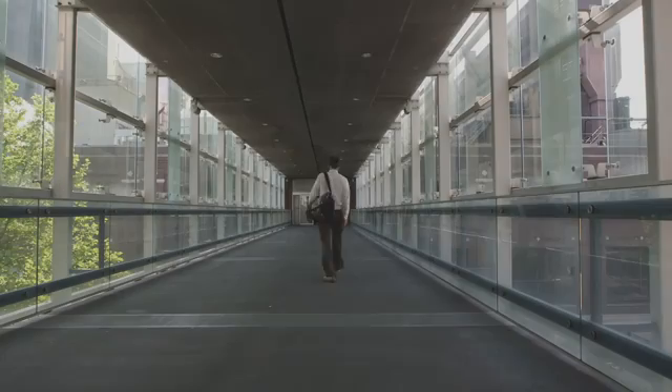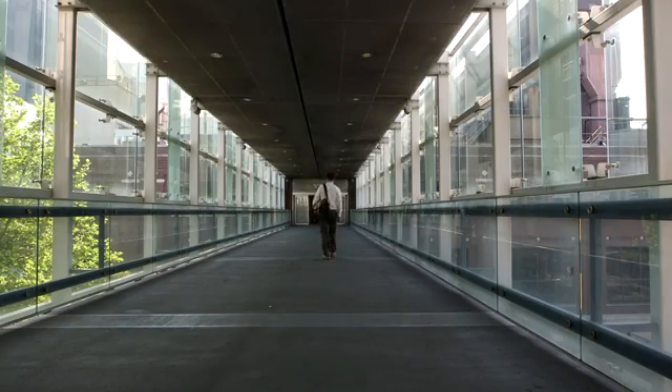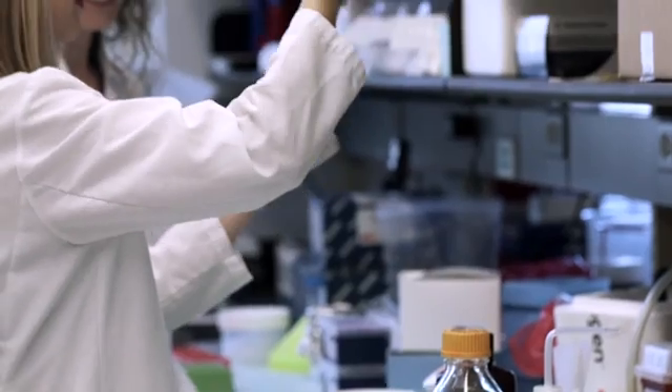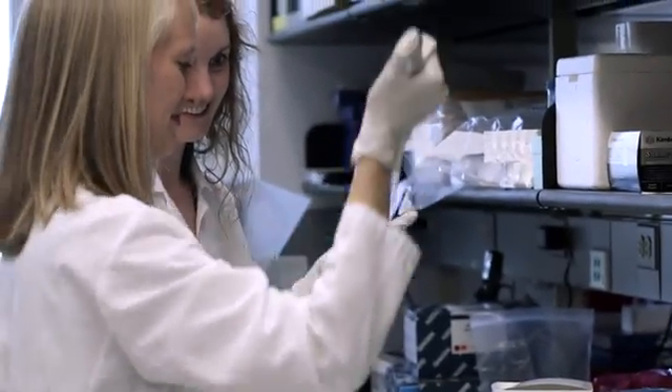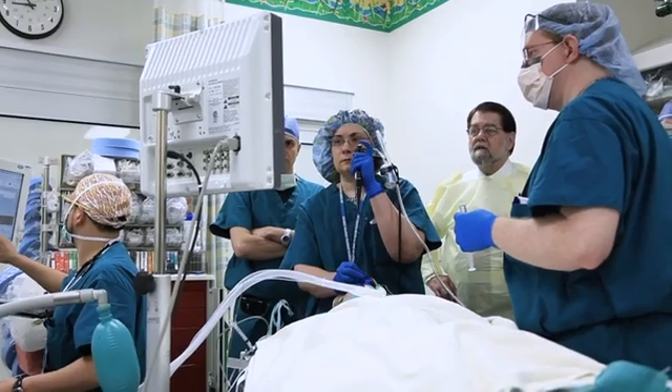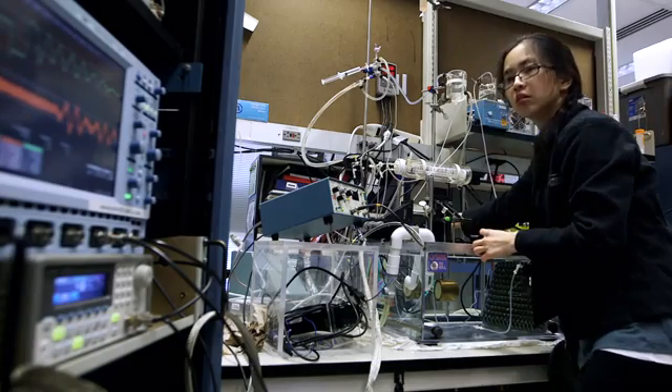The Cincinnati Medical Scientist Training Program, or MSTP, is preparing the next generation of leaders in academic medicine. I chose the MD-PhD pathway because I'm really interested in doing science and doing research, but I'm also really interested in the human side of things. Students in our NIH-funded program receive cutting-edge clinical and research training, leading to the MD-PhD dual degree.